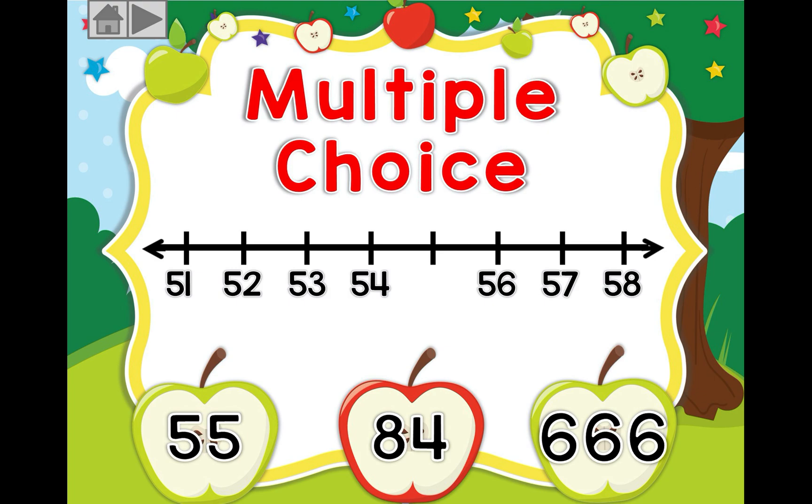We have 51, 52, 53, 54. Which number will come next? Is it 55, 84, or 666? If you guessed 55, well done!